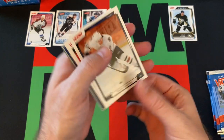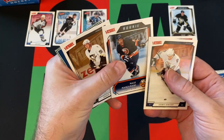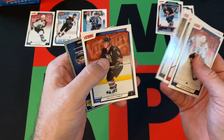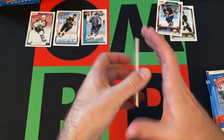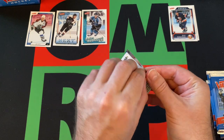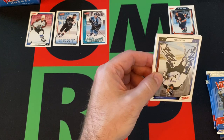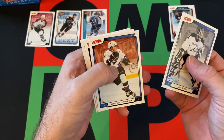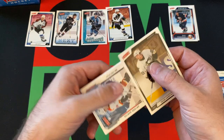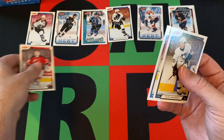Next pack: Sean Horcoff, Brian Gionta, a rookie card of Marjamaki, Wes Walz, Sergei Gonchar, and Dainius Zubrus. Next pack: Sean Burke — and there he is — Ovechkin second-year card, Colby Armstrong, Nathan Horton, Milan Hejduk, and Martin Brodeur.